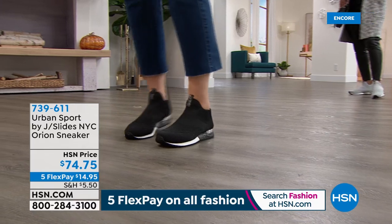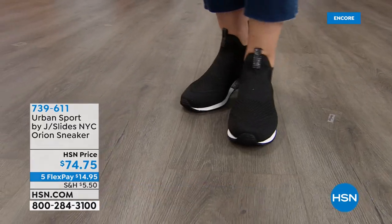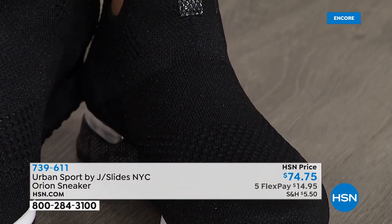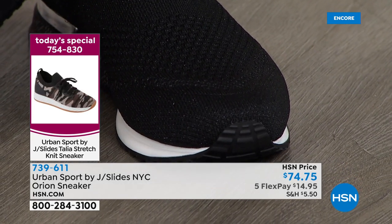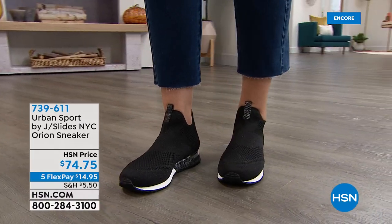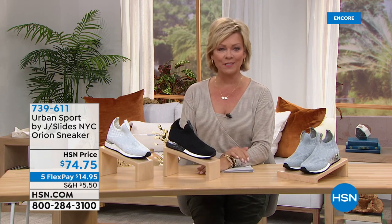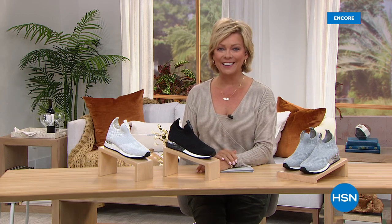Get your favorite color before the camo sells out tonight. We go from that really cool camo to the high-end metallic luxury in the Orion. Our Today's Special is 754-830 — five solids and one print in the camo, under $55, coming up shortly. But you're welcome to get it and get your favorite color secured now before you don't have that option as the day goes along. The Orion is 739-611 — that really popular choice from every single time you've seen it. We have another sneaker to share with you, and then a full hour of fall footwear coming up on HSN tonight.